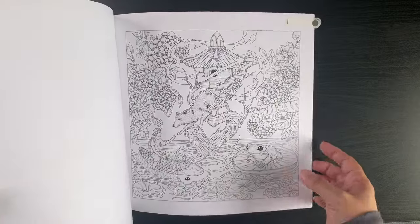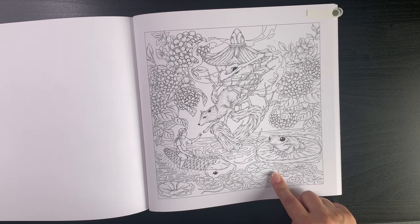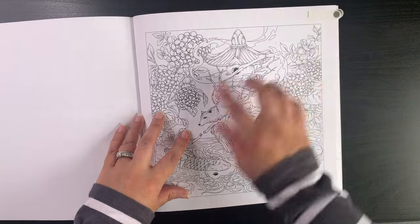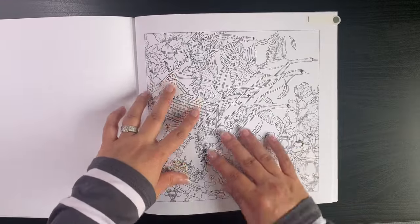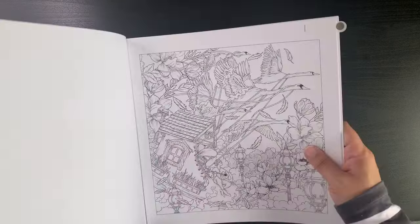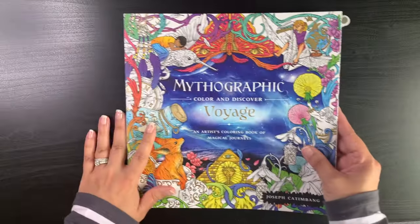I also really like the hydrangea page — I've been drawn to it for a while but keep putting it off. I've done two pages in this book. I really like this page with flowers, clouds, and a shoe — it could be quite interesting. Not that many picked out in this book but I really like the ones I chose. Voyage by Joseph Kattenbang — his artwork just blows my mind.